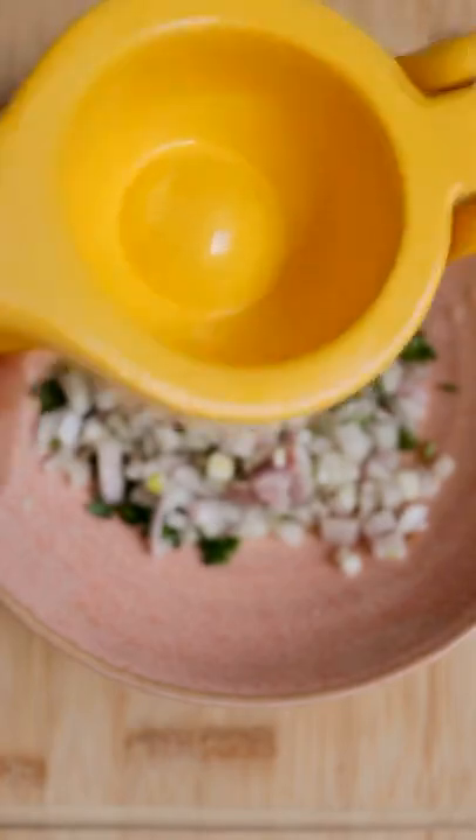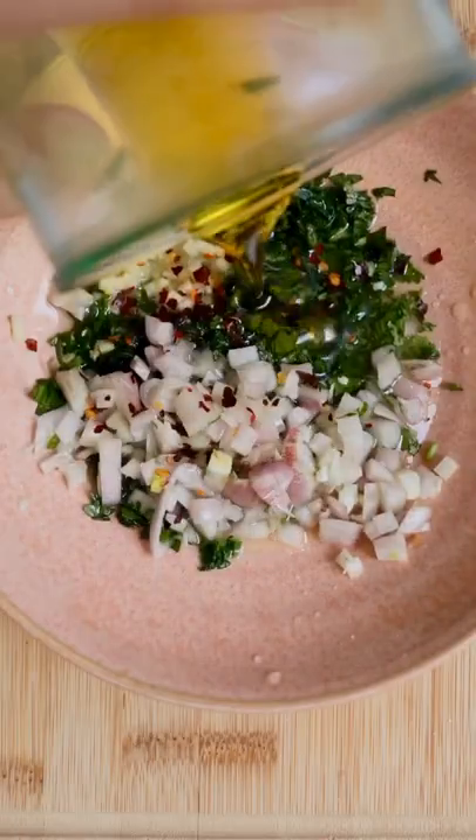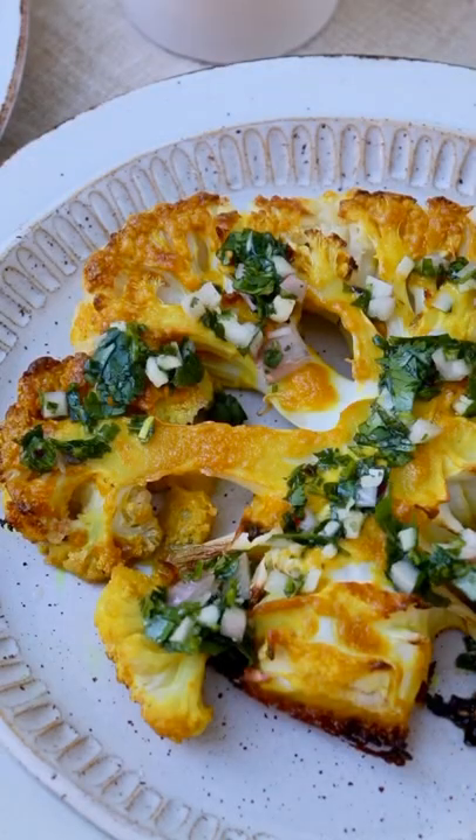When you add this really delicious, savory, a little bit tangy chimichurri sauce, it really brings the whole dish together. All my recipes are whole food plant-based, which essentially means I just love highlighting whole food real ingredients that truly nourish you.